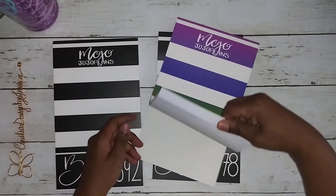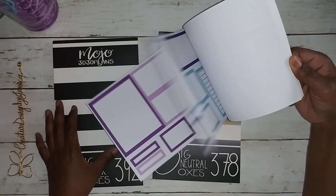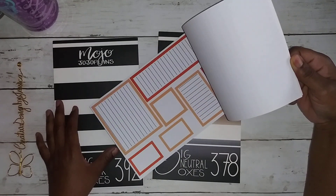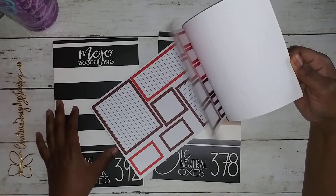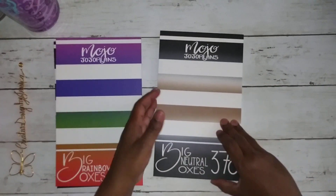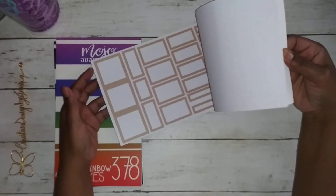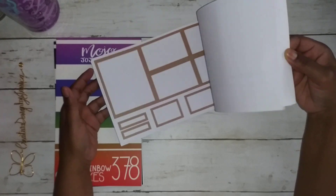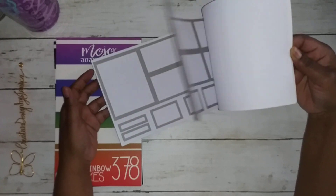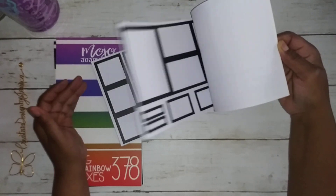I love having that option — sometimes I'm in the mood for lines and sometimes I'm not. So that is the big black boxes. We also got the big rainbow boxes — I'm assuming it's the same so I'm just going to do a quick flip through. I love that they have a variety of different colors I can use as I need. This one's called big rainbow boxes, and then we got big neutral boxes. I'm paying attention to see if they're different — and yes, they're different colors.